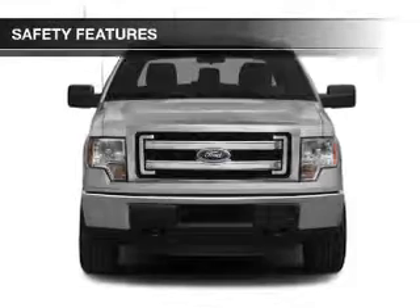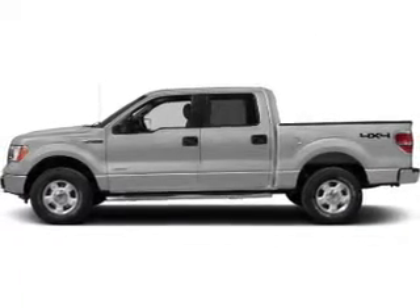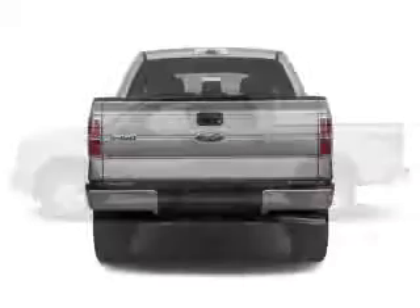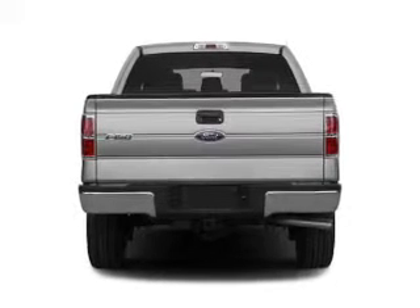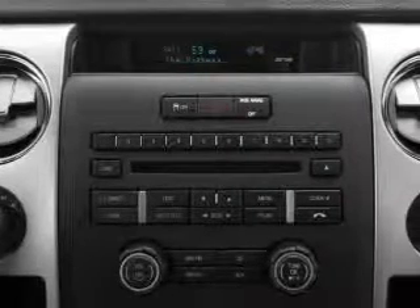Automatic climate control. Safety was made a priority with these features: curtain head airbags, side airbags, traction control, stability control, a passenger airbag, and low tire pressure warning — great quality at a great price.